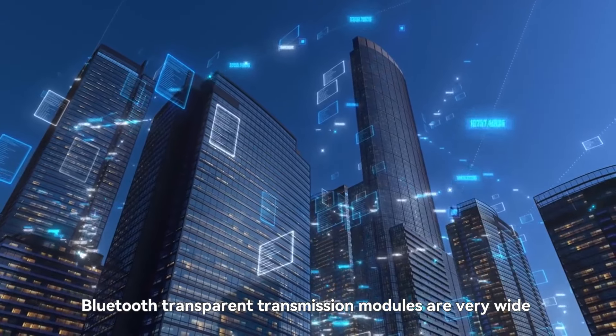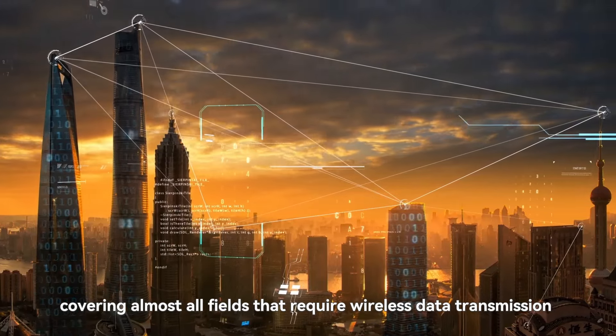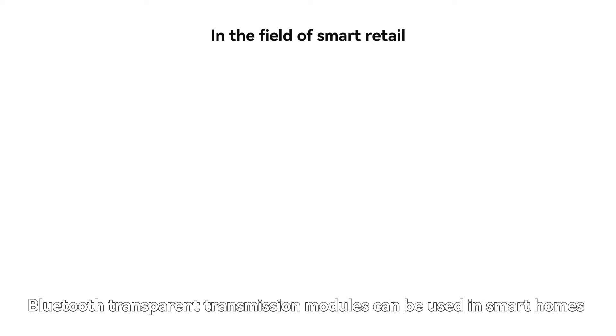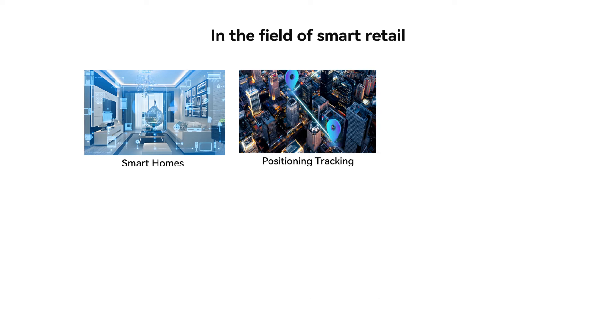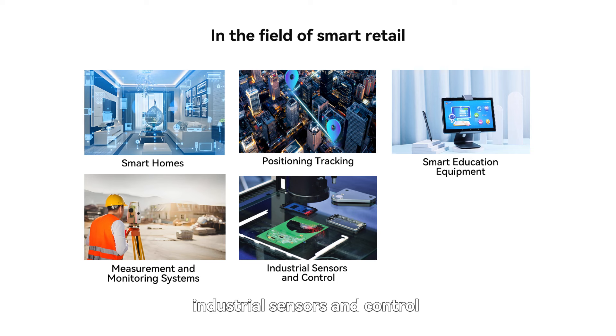The application scenarios of Bluetooth Transparent Transmission Modules are very wide, covering almost all fields that require wireless data transmission. In the field of smart retail, they can be used for smart homes, positioning tracking, smart education equipment, and measurement and monitoring systems, industrial sensors and controls.